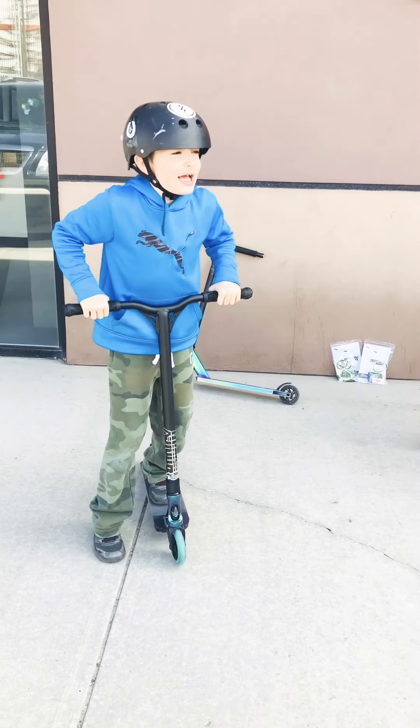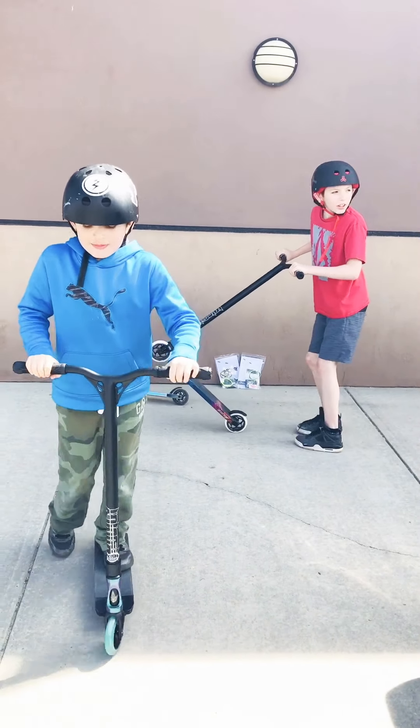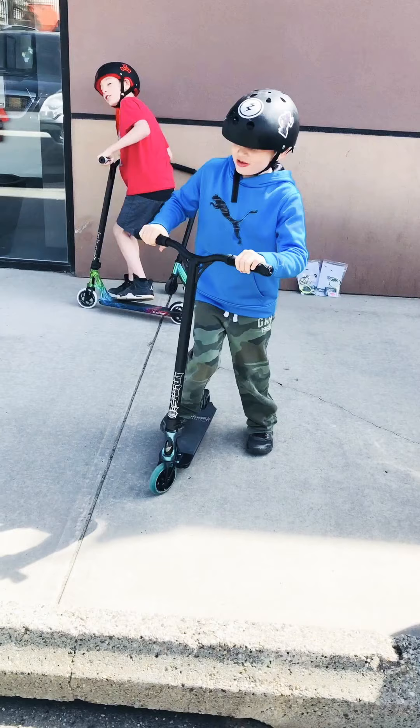We have like a mini skate park at home, but not that big. So we landed there. We just started it a few days ago.